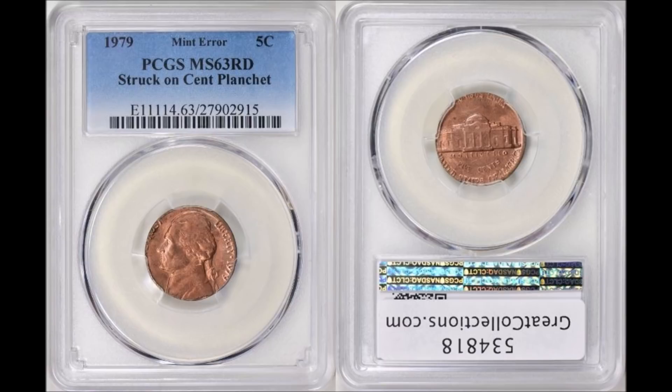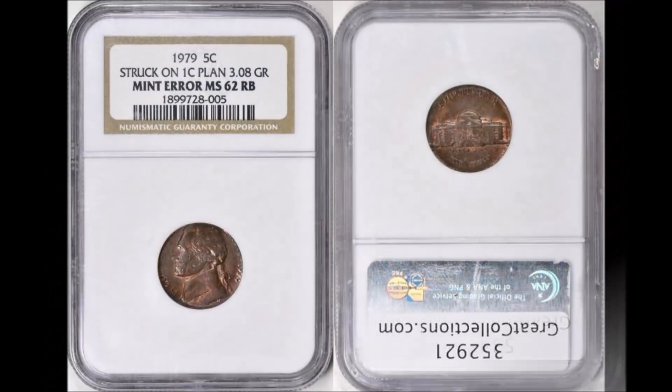The fourth coin in this series is another Philadelphia-minted coin struck on a bronze cent planchet. This one graded PCGS Mint State 63 Red — and you can see the price is going up — it sold for $320.62, January 7th, 2018 on Great Collections.